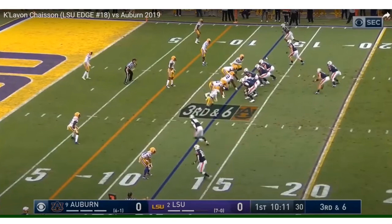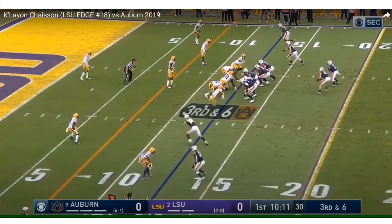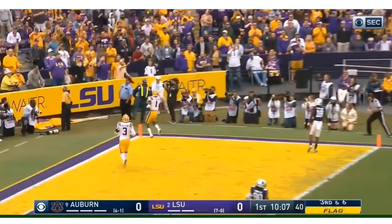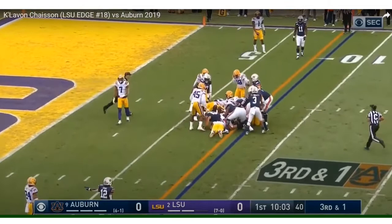Did not like that there. He jumped offside. That shows he's very raw — you're getting a raw pass rusher with athletic talent. That's the bottom line. You cannot expect him day one to go in there against NFL caliber offensive tackles and completely dominate the game.